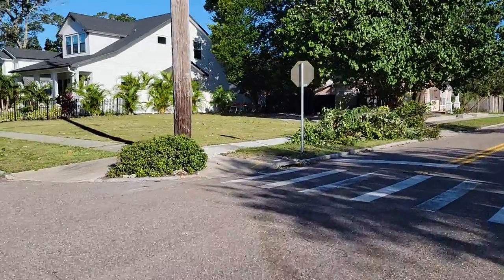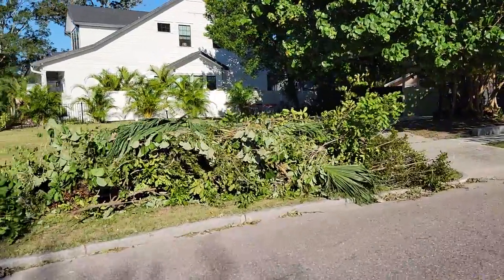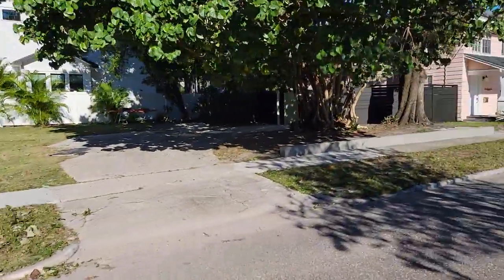So I'm riding around my neighborhood. I'm probably going to see a lot of piles like this of branches and brush that came down during the storm.